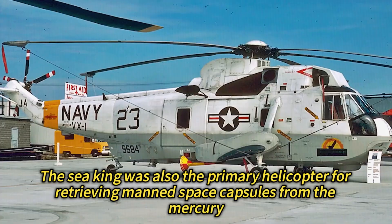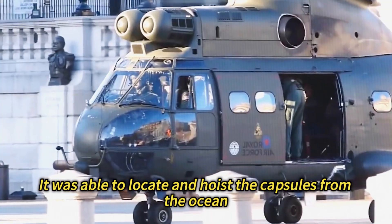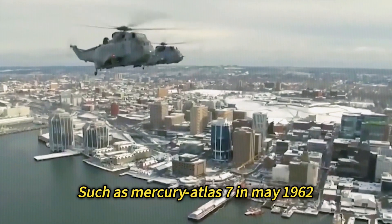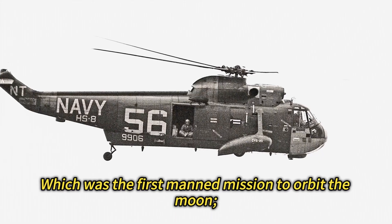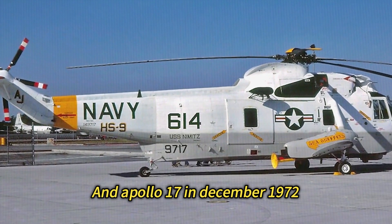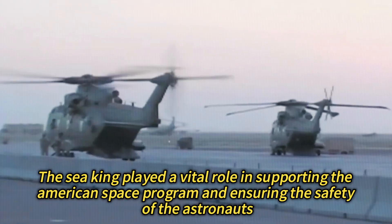Space Capsules: The Sea King was also the primary helicopter for retrieving manned space capsules from the Mercury, Gemini, and Apollo programs. It was able to locate and hoist the capsules from the ocean, and also to rescue the astronauts inside. The Sea King was involved in many historic space missions, such as Mercury Atlas 7 in May 1962 — the third American orbital flight — Apollo 8 in December 1968 — the first manned mission to orbit the Moon — Apollo 11 in July 1969 — the first manned mission to land on the Moon — and Apollo 17 in December 1972, the last manned mission to land on the Moon. The Sea King played a vital role in supporting the American space program and ensuring the safety of the astronauts.